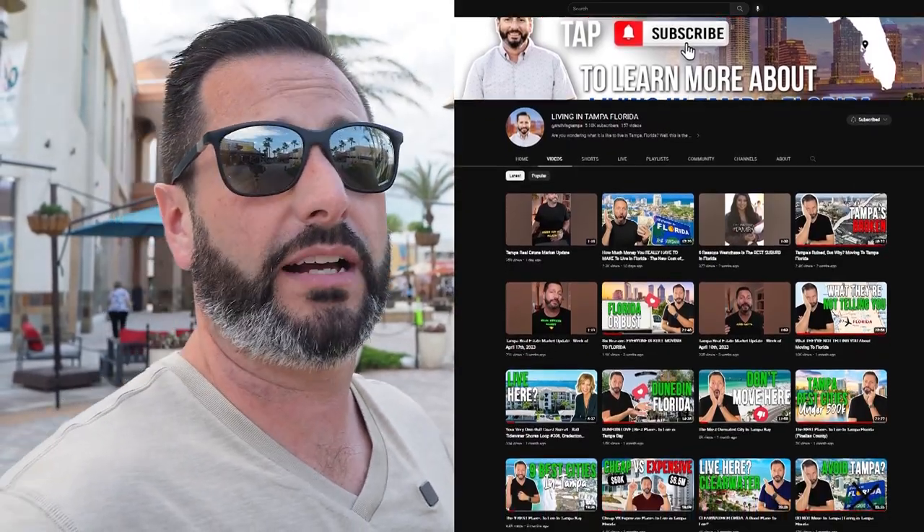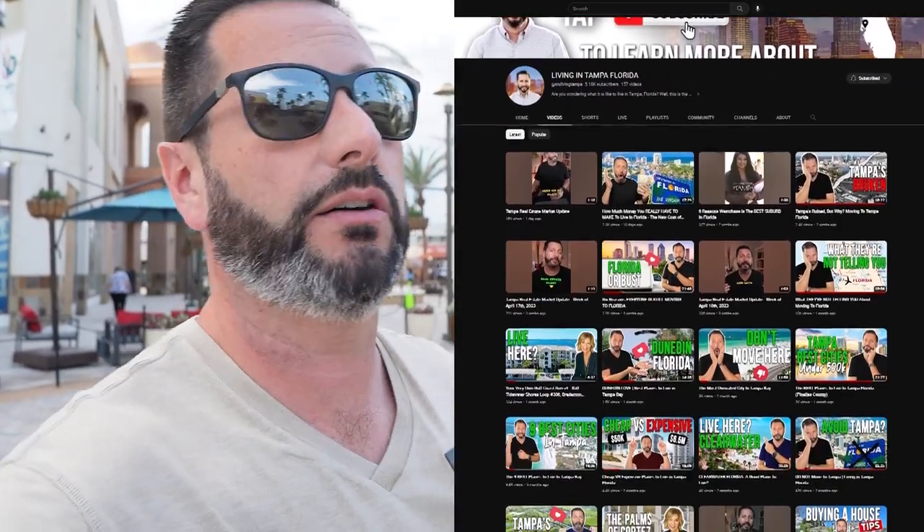We're going to be checking out the Shops at Wiregrass, but I'm also excited for another reason today. Over the last year and a half this channel has really grown — we've had so many people reach out, so we've had to bring on another teammate. And without any further ado, I want to introduce you to Miss Stacy Amon — hello Stacy!